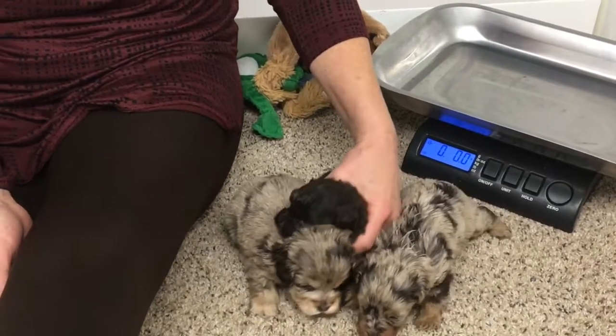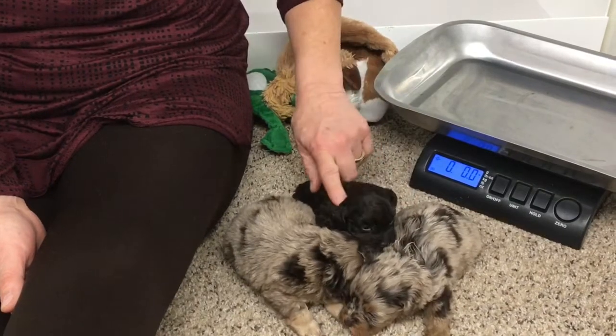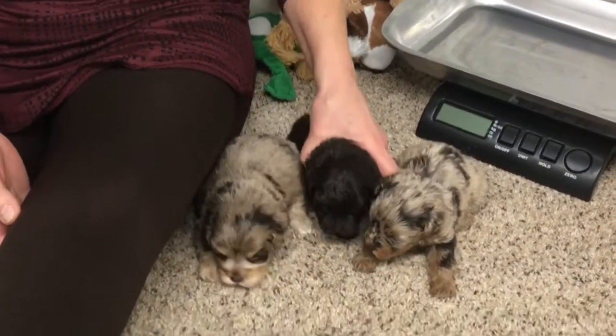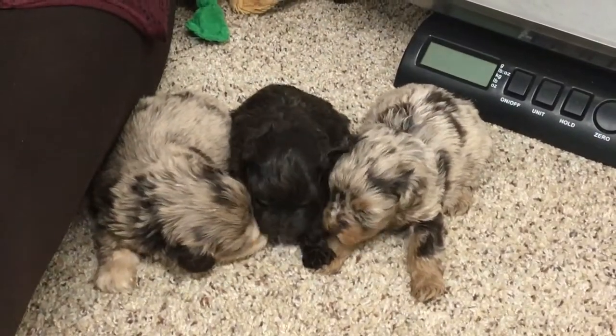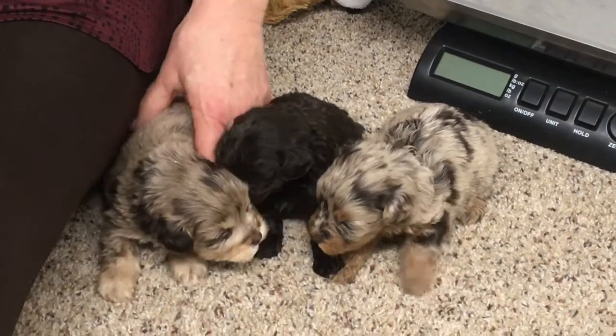This one is just tiny because of her mom. We may not let her go home quite as early, and we may not wean them as early as we normally would. We'll just have to wait and see how they do with food, because I don't want them to be hypoglycemic. So we want to make sure we give them extra time and don't rush them. I don't want to rush them out the door.